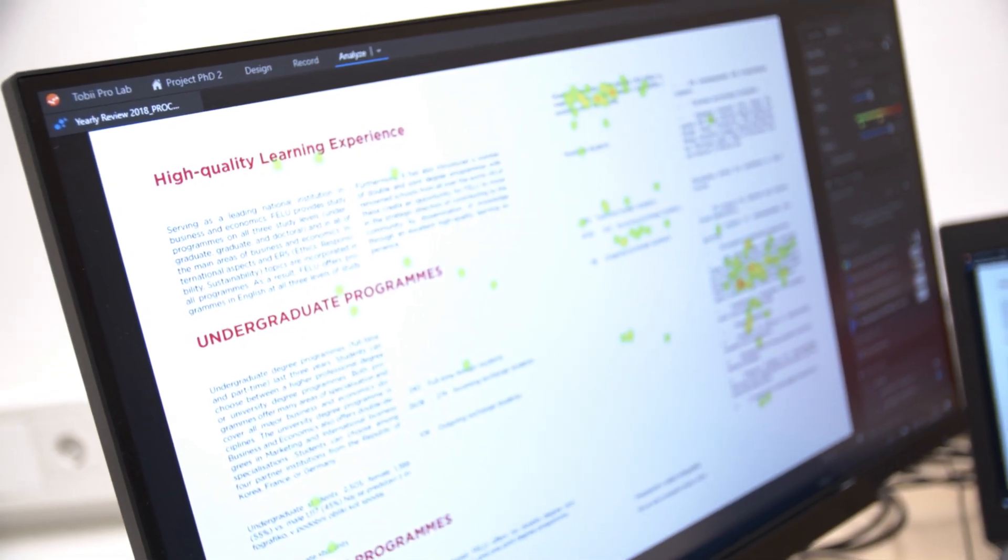Ursa's PhD project involves studying people's faces. She will show photos of people to experiment participants and they will try to determine whether people like risk or dislike risk. To do that, we will need to see where exactly on screen people are looking at.